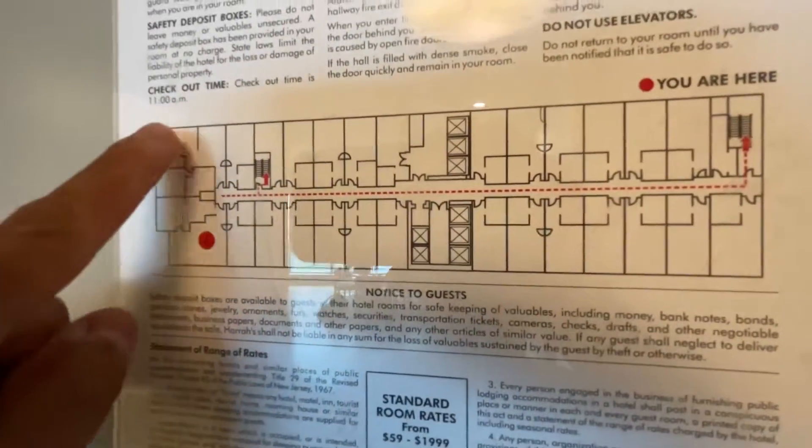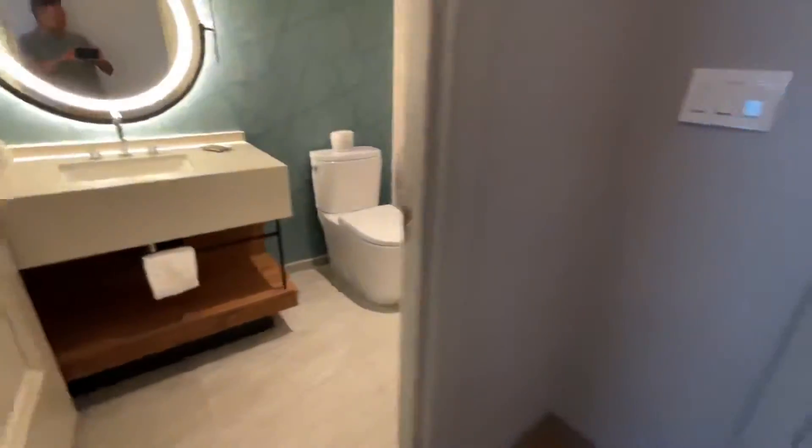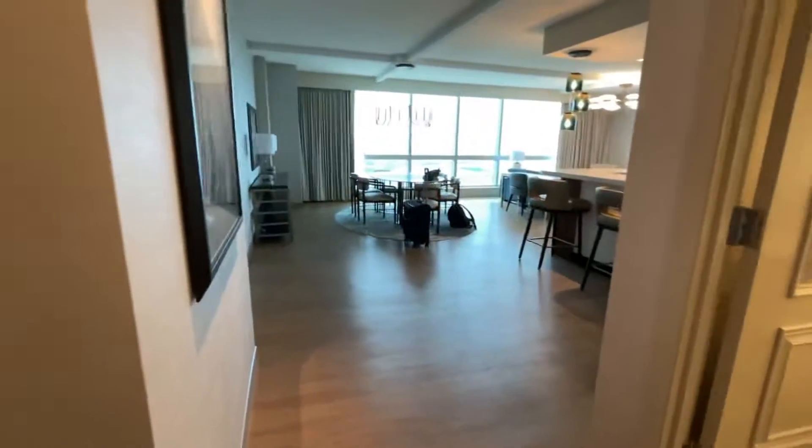So here's my room. We have a private bathroom in the front. This is our entryway. Here is the room.